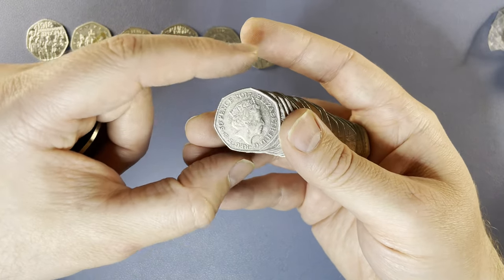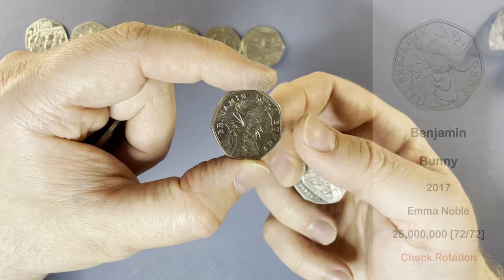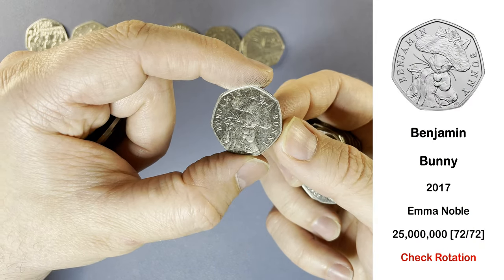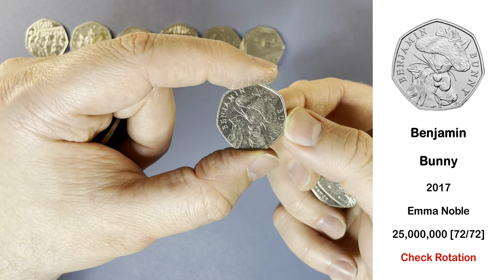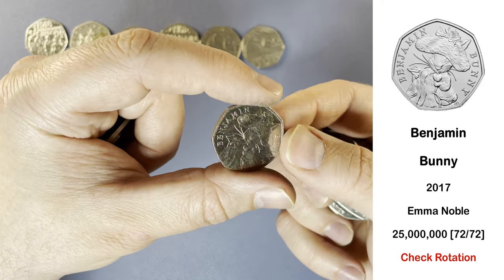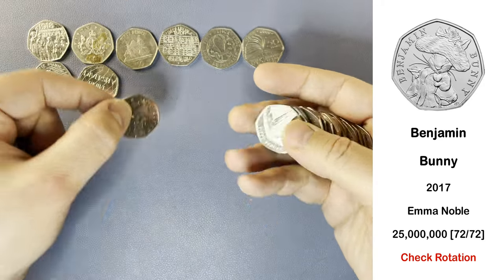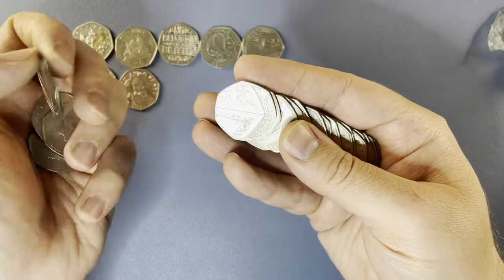This one's 2017, so it will be something of interest. It's a Benjamin Bunny — very cool. So this is the most common commemorative 50p in circulation. It does have rotation errors occasionally; I've never found one. That one doesn't have a rotation error, so I'll be signing it and sending it out for someone to find.